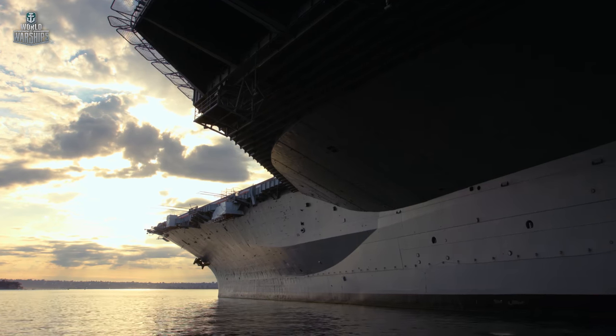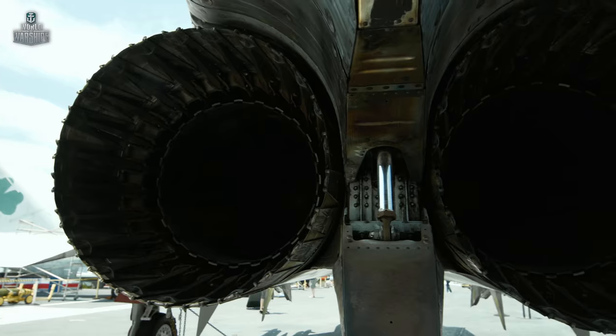In this episode: aircraft carrier Midway, a pioneer in the jet era.